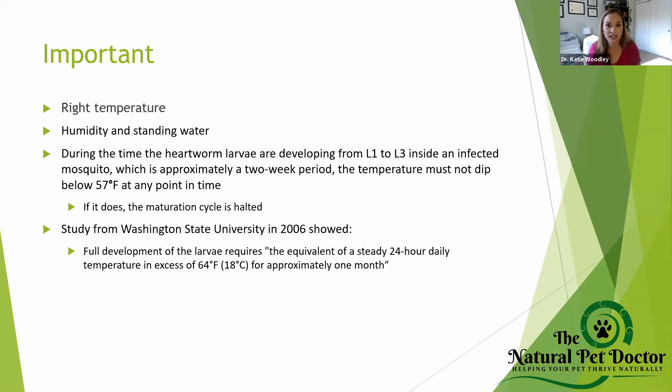A study from Washington State University in 2006 showed that full development of the larva requires the equivalent of a steady 24-hour daily temperature in excess of 64 degrees for approximately one month. I would go with the two-week threshold to be on the safe side. If you're noticing temperatures going below 57 degrees a majority of the time, heartworm is not going to be infective to your pets through mosquitoes even if mosquitoes are present.